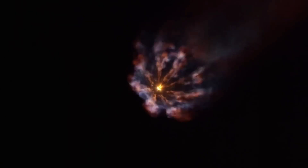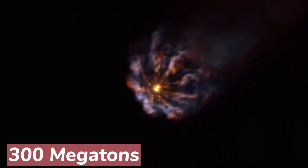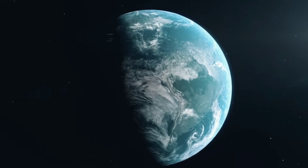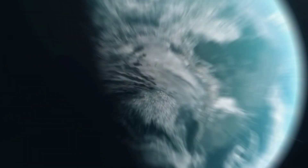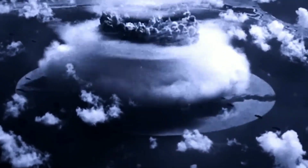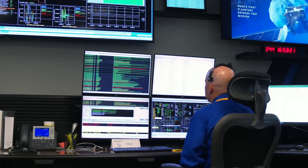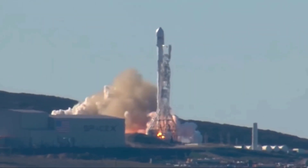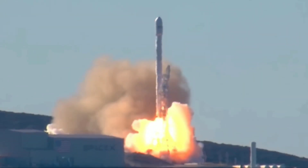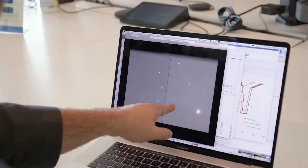Dimorphos is large enough to unleash over 300 megatons of energy if it collided with Earth — six times more powerful than the most powerful nuclear weapon ever used. In the weeks since, scientists have been studying the results, calculating how effective our first asteroid redirection test was.